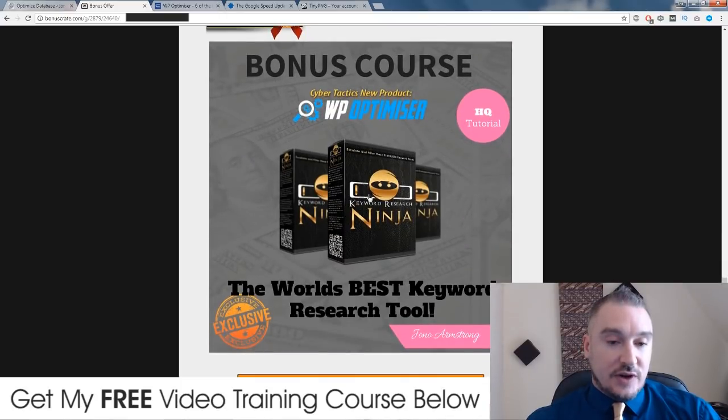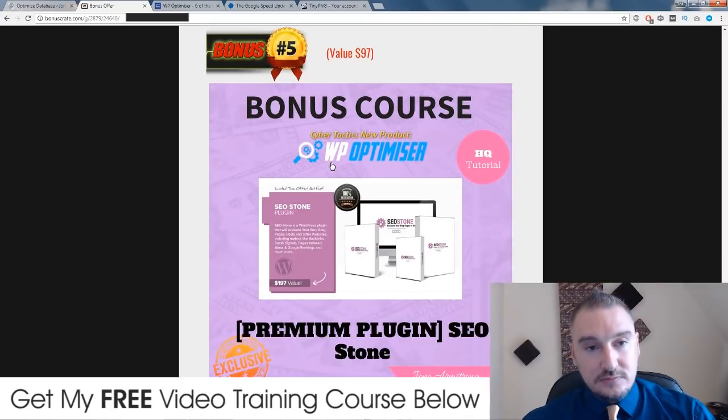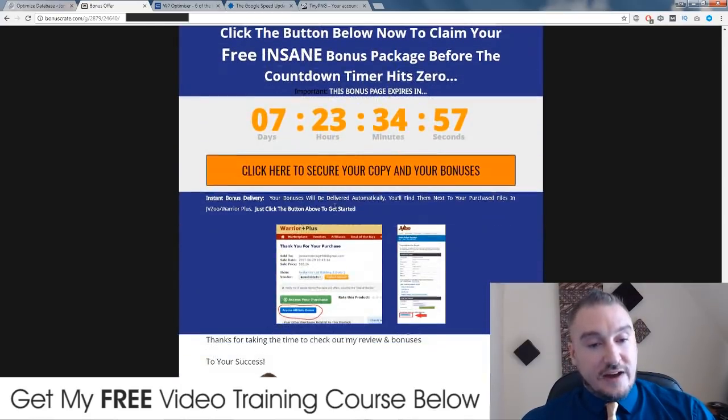Bonus number four, I'm going to give you access to Keyword Research Ninja. This is one of the most powerful keyword research tools out there because it not only brings in data from Google, it also brings in data from YouTube, Amazon, Bing, and a ton of other networks and compiles them all into one. You're going to get a ton of good keyword options to use to optimize your sites. My final bonus is another premium WordPress plugin called SEO Stone, which allows you to optimize your on-page SEO for all of your pages and posts and get better Google and Alexa rankings.